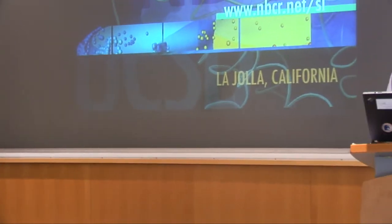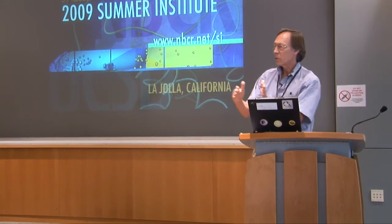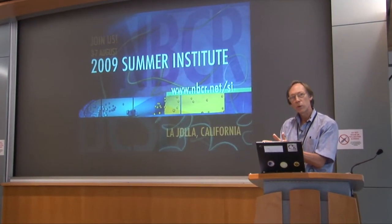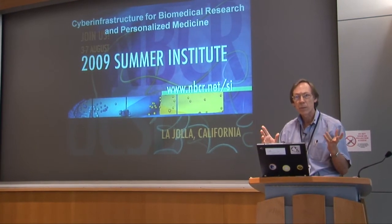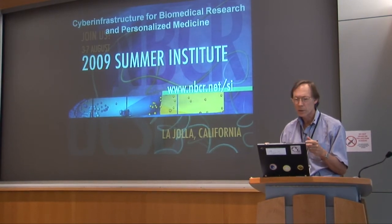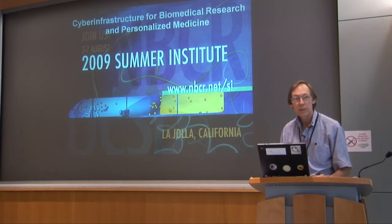One of my tasks, being the first after-lunch speaker, is to keep you awake for the more exciting talks that follow mine. What I want to do is set a context for what you're going to be experiencing this week, and talk about the cyber infrastructure that really enables biomedical research — in particular personalized medicine, which is one of the themes of this seminar series and this Summer Institute.